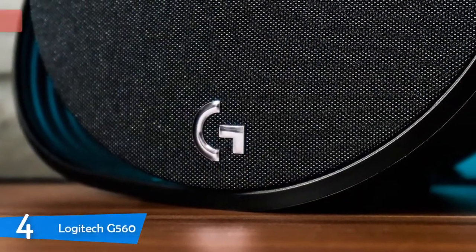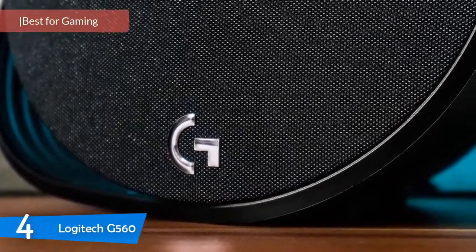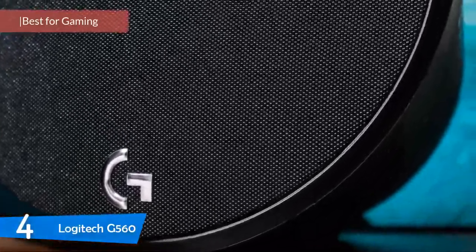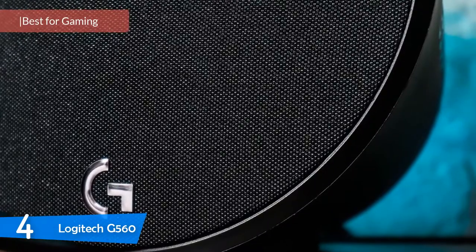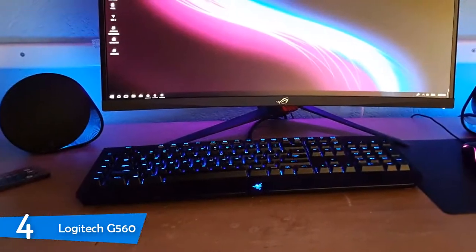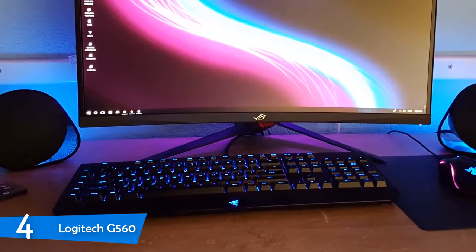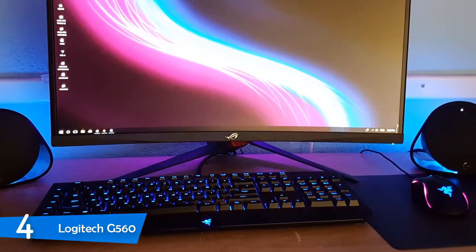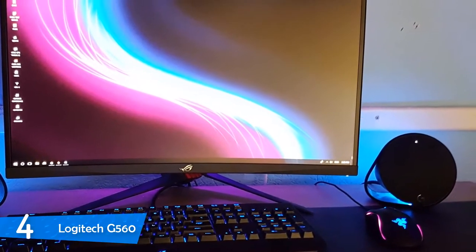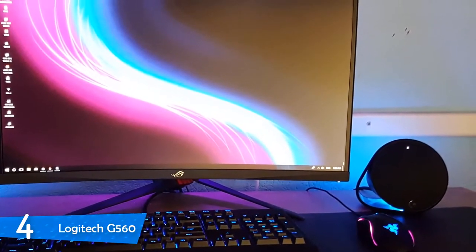Number 4: Logitech G560. Coming up next, we have an excellent pair of gaming speakers from Logitech — the G560s. These speakers are a superb choice for entertainment as well, delivering powerful sound, great lighting options like a proper gaming device, Bluetooth connectivity, solid software, and overall tons of value for the price. Logitech has hit the sweet spot once again.